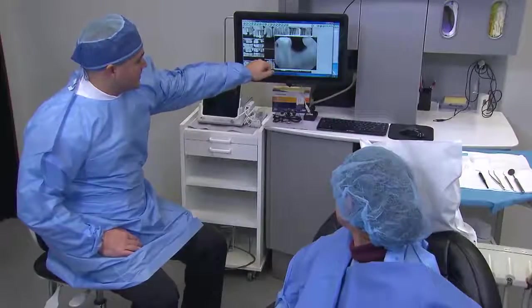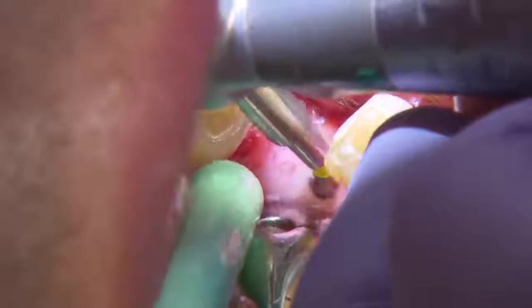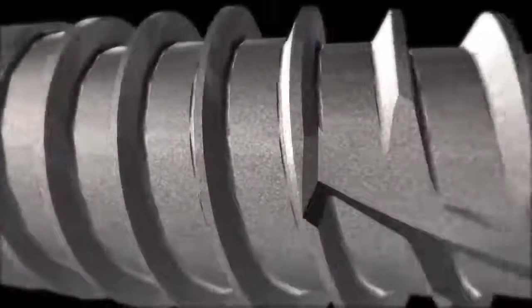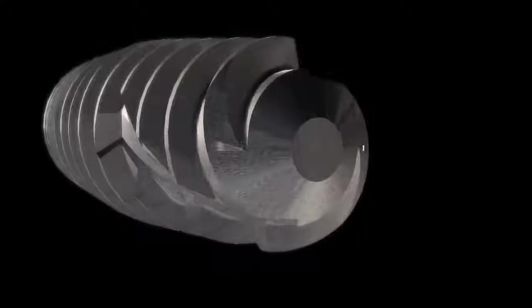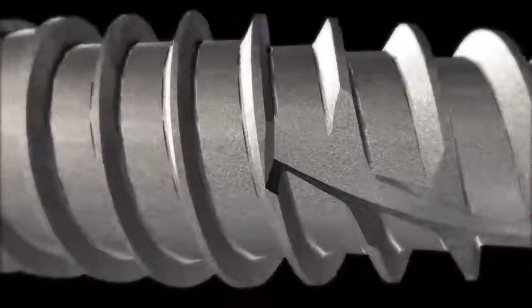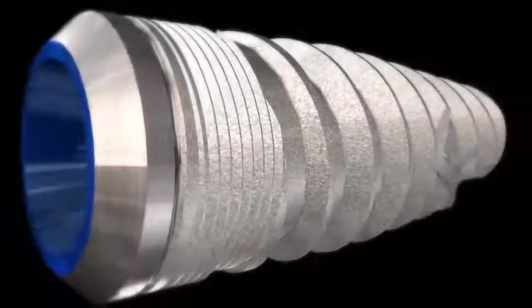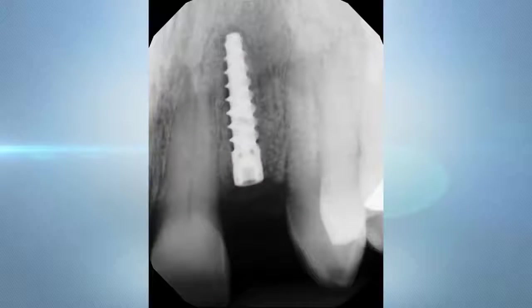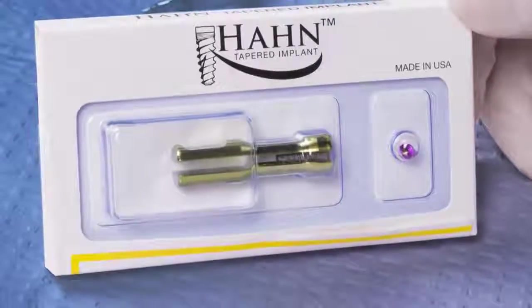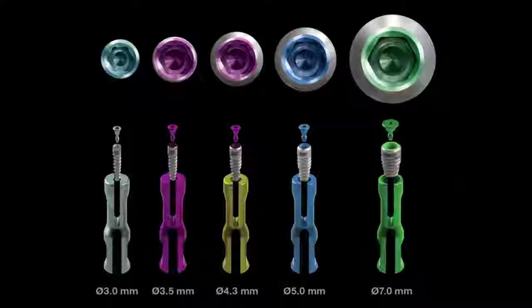Whether the clinician is newly trained or dealing with more advanced indications further down the road, the Hahn tapered implant is specifically designed to perform in a variety of clinical situations — from single tooth extractions in tight anatomical spaces, to wide diameter posterior extraction sites, to immediate implant placement in need of high aesthetic outcomes. The Hahn tapered implant is available in several diameters, each packaged with a color-coded titanium carrier designed for easy delivery.